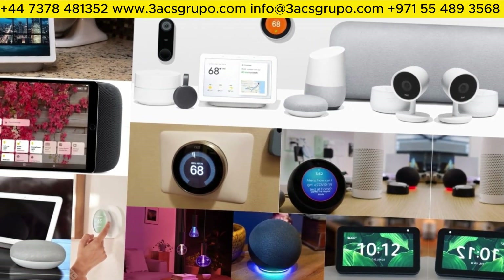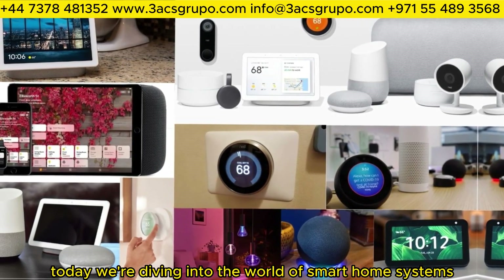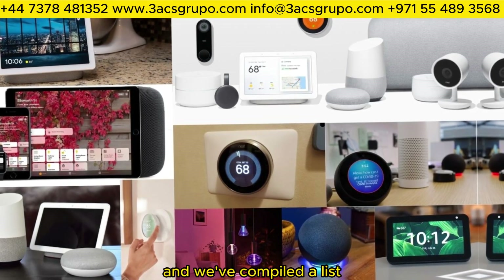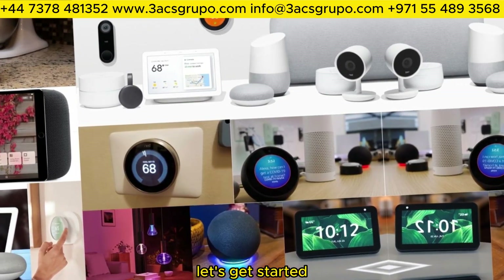Welcome back to our channel, where we explore the latest and greatest in technology today. We're diving into the world of smart home systems, and we've compiled a list of the top 10 must-have devices. So, without further ado, let's get started.